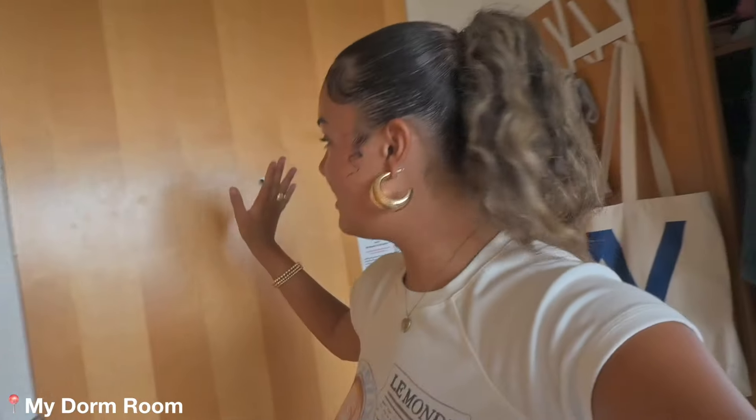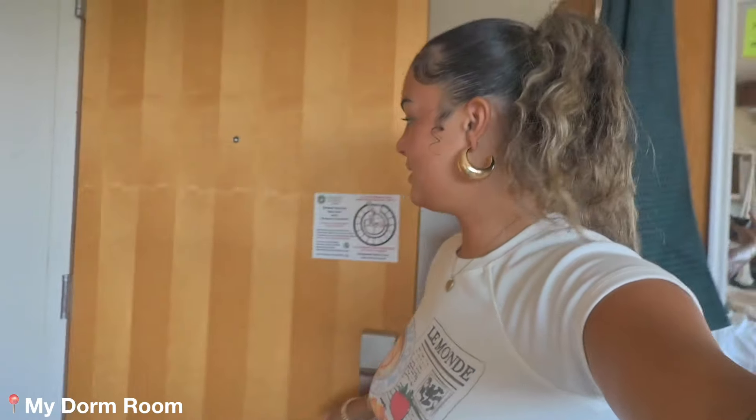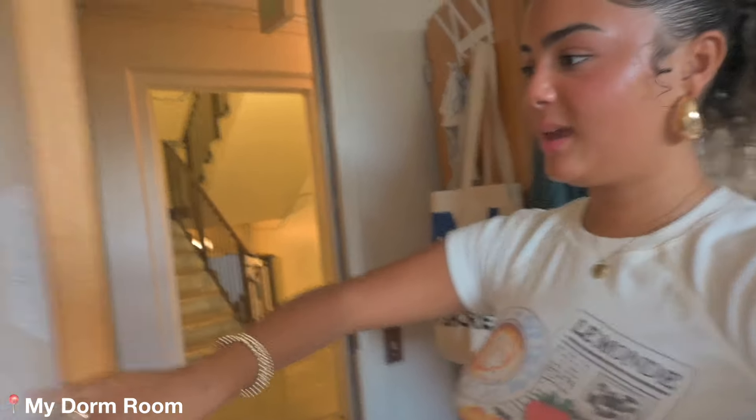I'm only gonna show my side of the room because my roommate Carson isn't here. So we're gonna start at the door. Obviously this is the front door — there's nothing special about it. It leads up into this hallway right here, which is across from the bathrooms and the stairs that lead to the elevator. I'll show you guys that in a second.